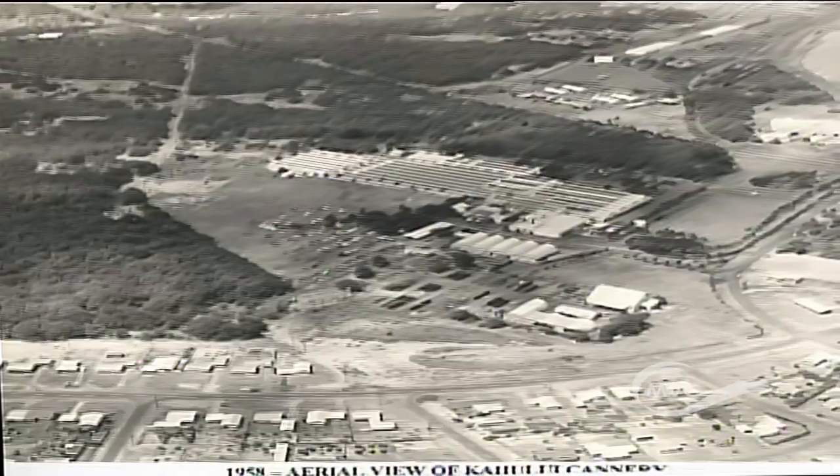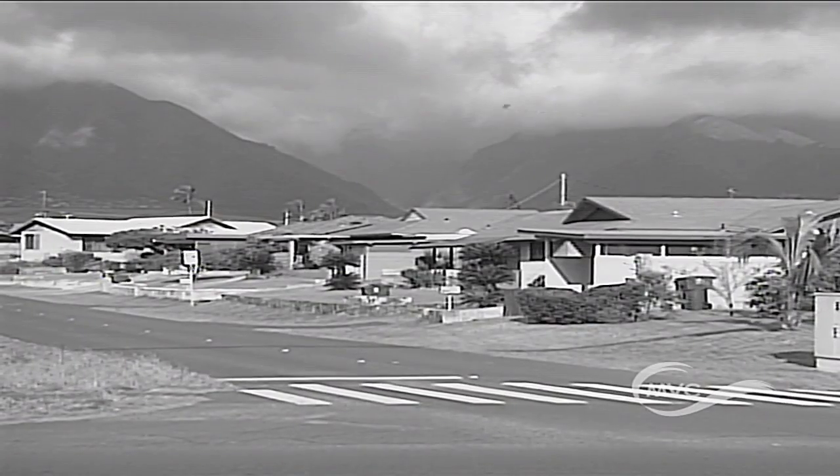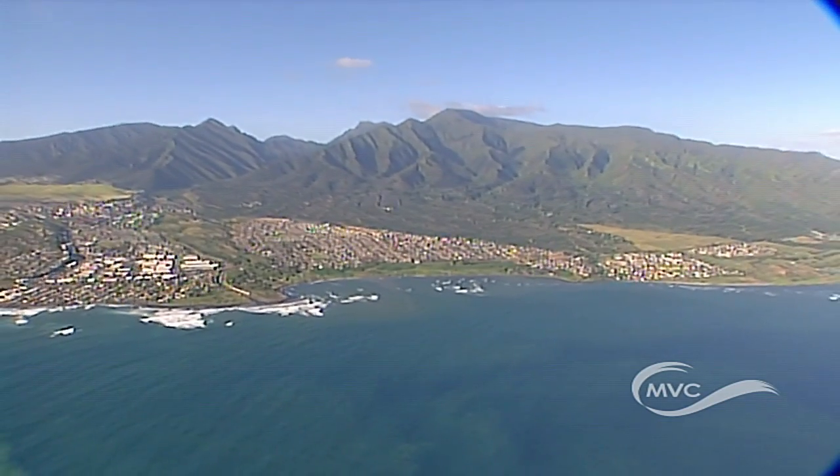In the 1950s, the Kahului Development Company built affordable housing for the cane workers. For many, the dream of home ownership finally became a reality. And for this reason, the developers named Kahului Dream City.